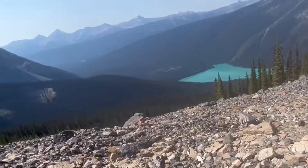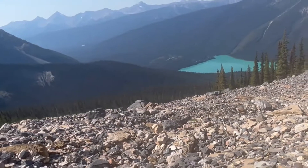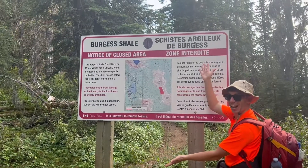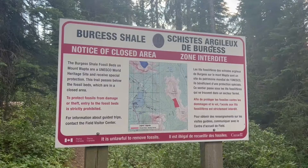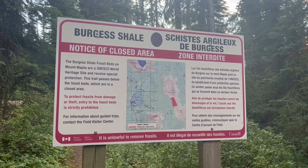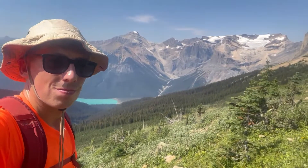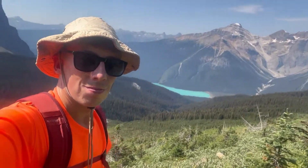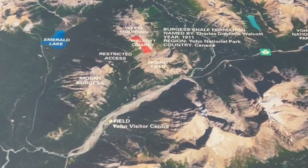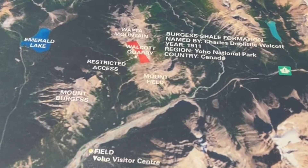Thank you for watching my adventure at the Burgess Shale. If you're thinking about visiting, it does require a booking with a guided tour and a permit. Another thing to bear in mind: the hike to get to the Burgess Shale and back is about 23 kilometres, so you have to be physically fit in order to get there and back.